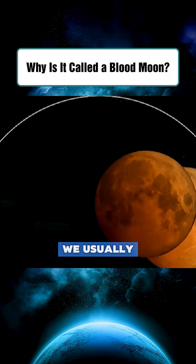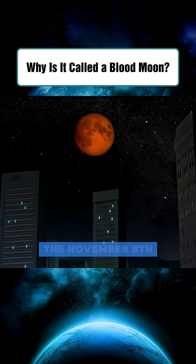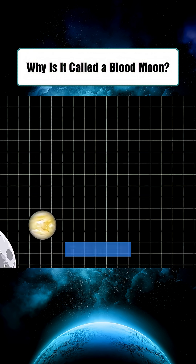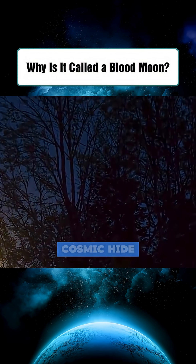The pale yellow moonlight we usually see is also due to atmospheric scattering. Especially during the November 8th eclipse, there was another rare event: the moon occulted Uranus. From earth, it looked as if the moon swallowed and then released Uranus — a spectacular game of cosmic hide-and-seek.